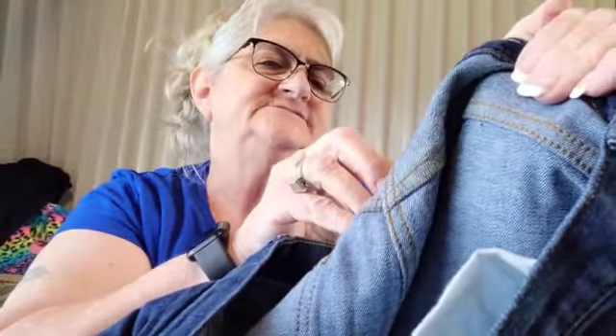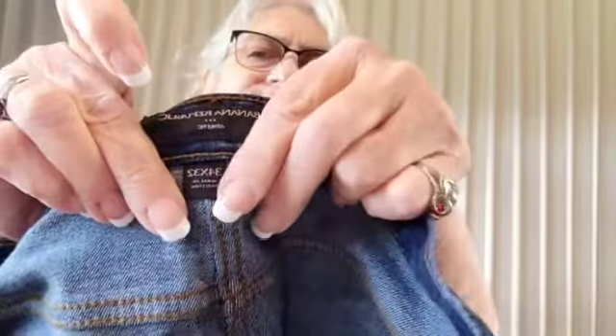Here's some more distressed ones. Banana Republic Athletic. Size 34x32. I used to be wearing those 34x32. Wonderful.